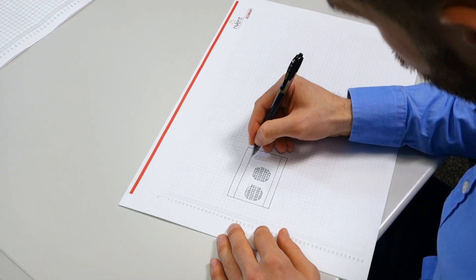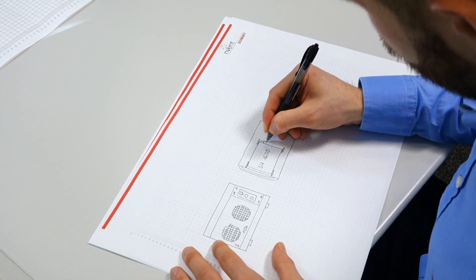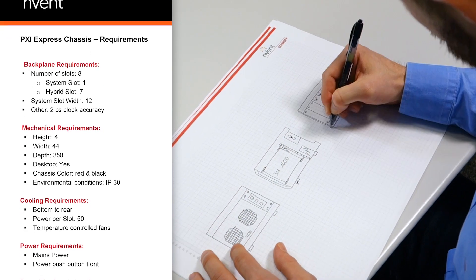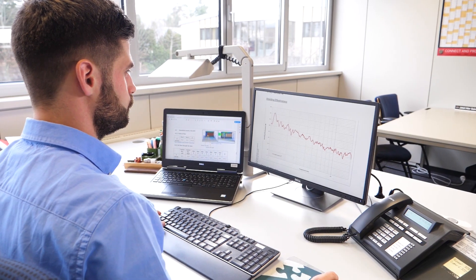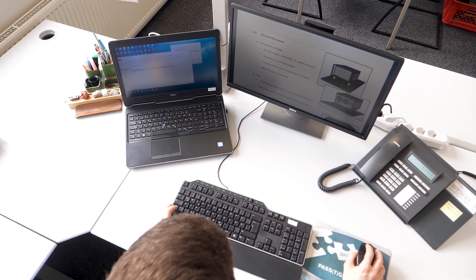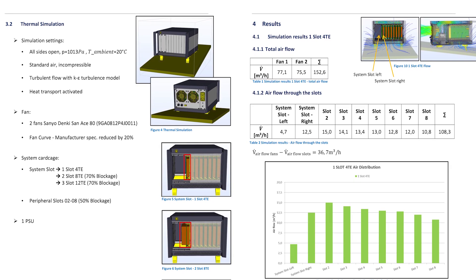With the information provided by the customer, we create a concept and specification, taking into account all relevant aspects of the application. This includes not only the product features, but also other considerations such as standards.